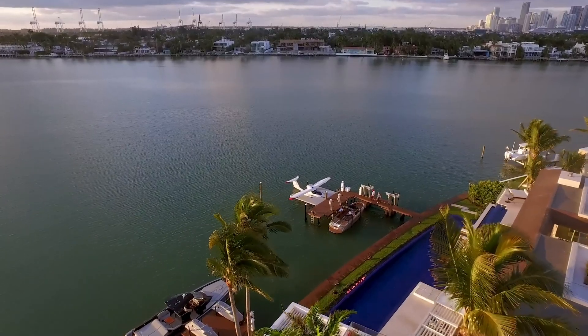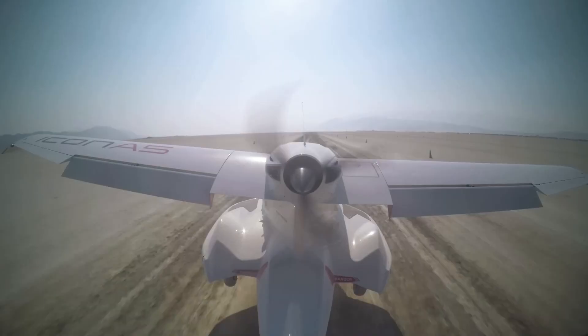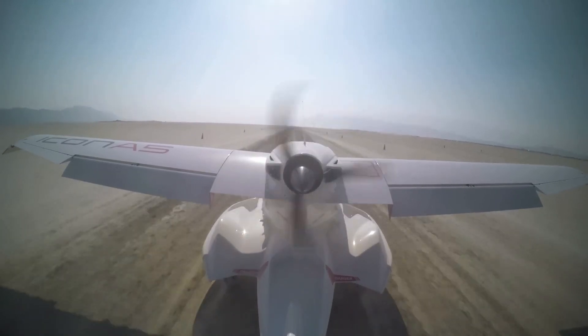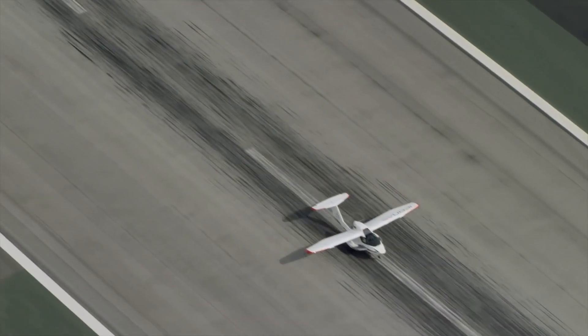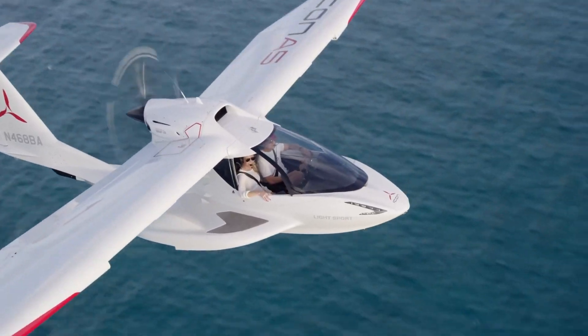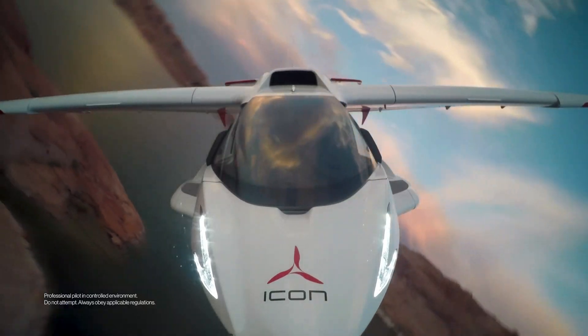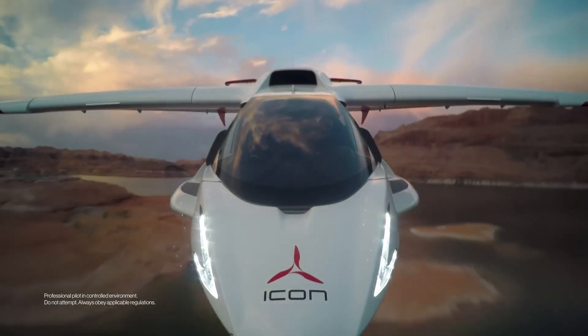Starting at $359,000, the A5 is customizable with premium options such as the Garmin G3X Touch Flight Deck and Autopilot for an additional $25,000. With a maximum speed of 105 knots and a range of 427 nautical miles, it's well-suited for short adventures.